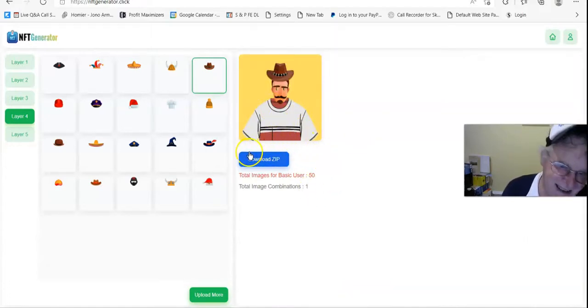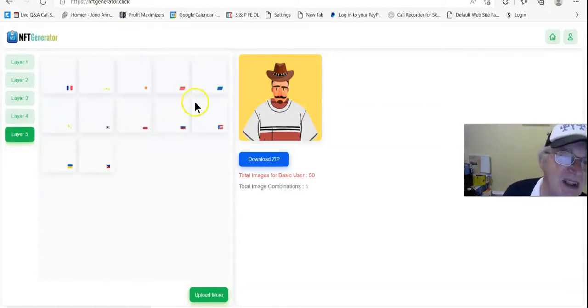And there you have it — I just created an NFT! See, it's that simple. It's not that hard. You can add other elements too if you want, but that's good enough. There's an NFT just created — download it onto your computer.